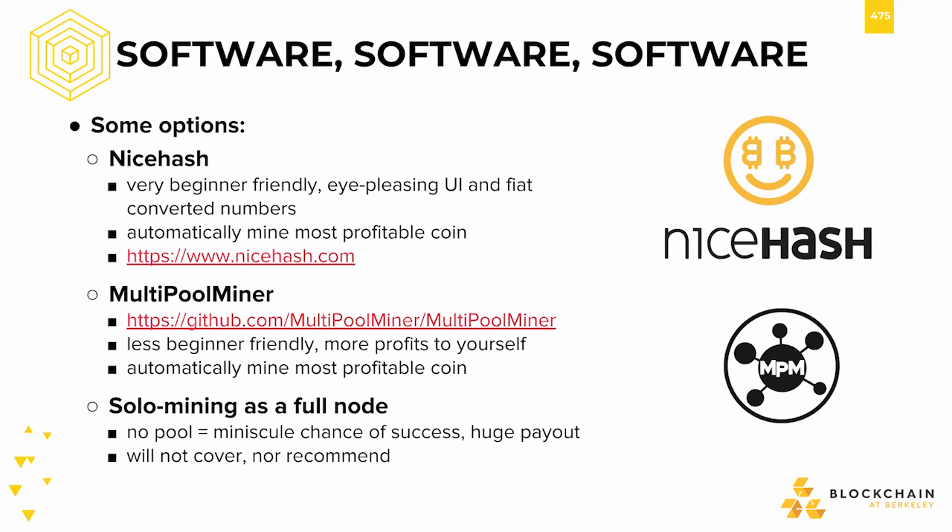In terms of software for mining, some common options are NiceHash and MultiPoolMiner. MultiPoolMiner is a less beginner-friendly tool which also allows automatic switching to the most profitable cryptocurrencies and their corresponding algorithms. They take less of a cut compared to NiceHash, but are a little less friendly to operate. Solo mining as a full node for a specific currency is also an option, though we would not recommend it for anyone new to the game.